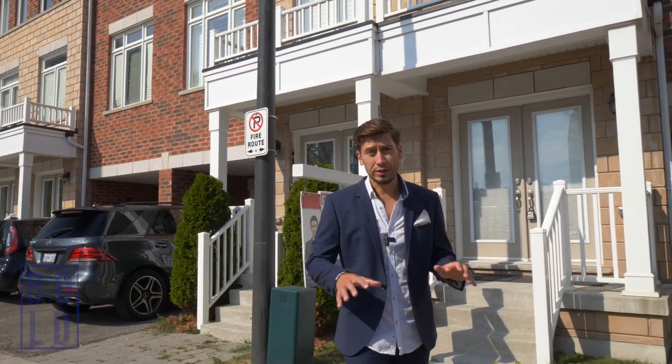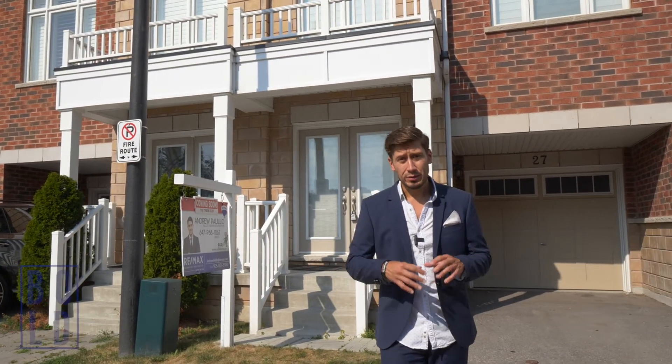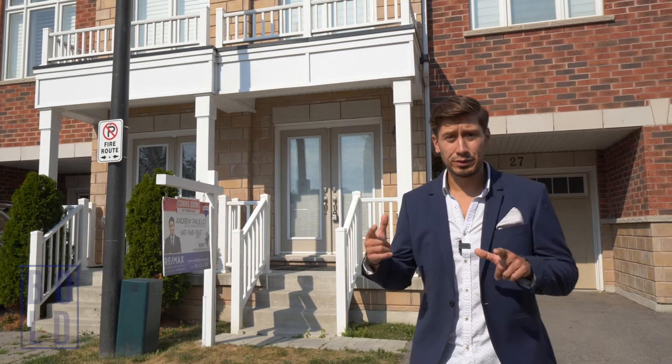Hey guys, Andrew Palillo with the Bold Group and RE-MAX Hallmark, and today I'm at my new listing 1299 Glenanna unit 27. It's a three-bedroom, two and a half washroom townhome — great location, walking distance to the Go Station, walking distance to the Pickering Town Centre, to shopping and restaurants. Come take a look inside and then we'll look at the community.